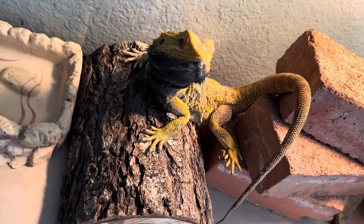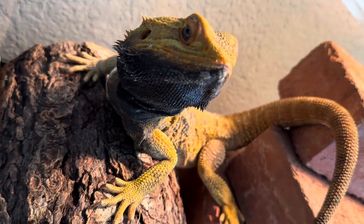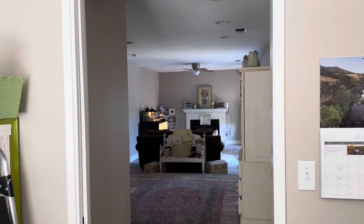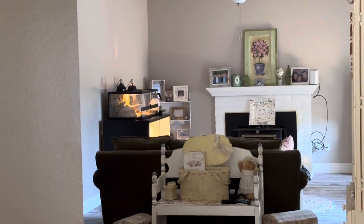I rescued a beardie earlier with the same problem. You can see this guy has a black beard, and it's not because of me. That black beard means he's a little bit stressed, and I'll show you why. Across the room you can see that other enclosure — there's a bearded dragon in there.